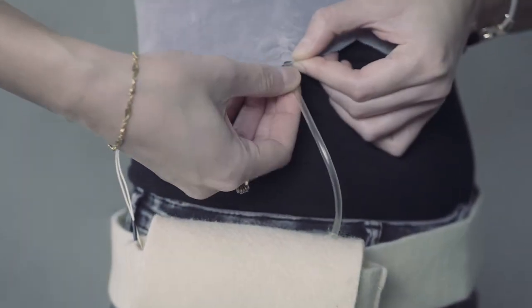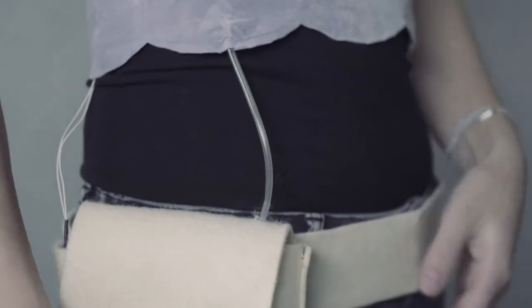The Serena Vest is to be worn under normal clothing. The vest monitors the wearer's breathing rate through the Eontex stretch sensor which is worn over the diaphragm.